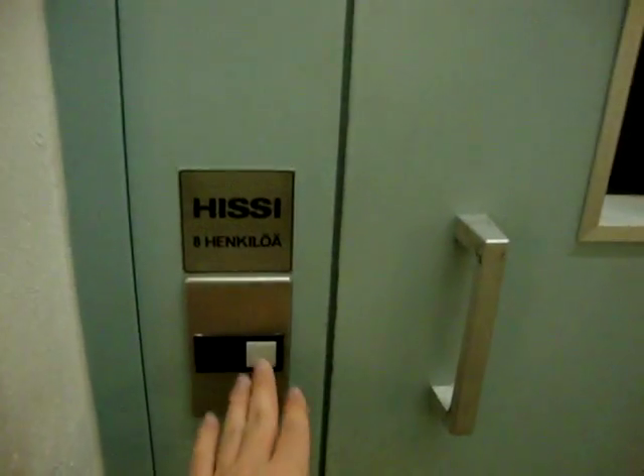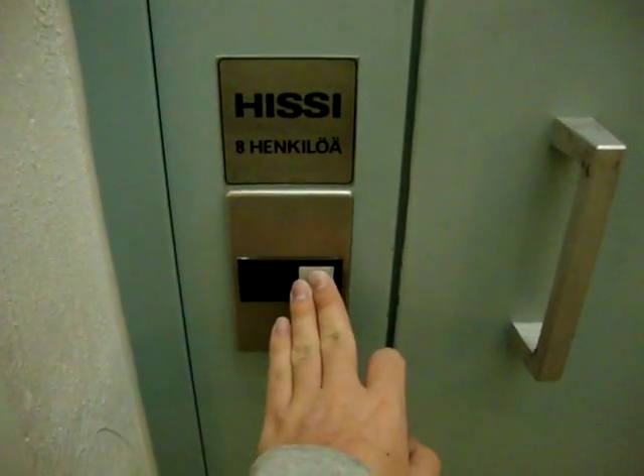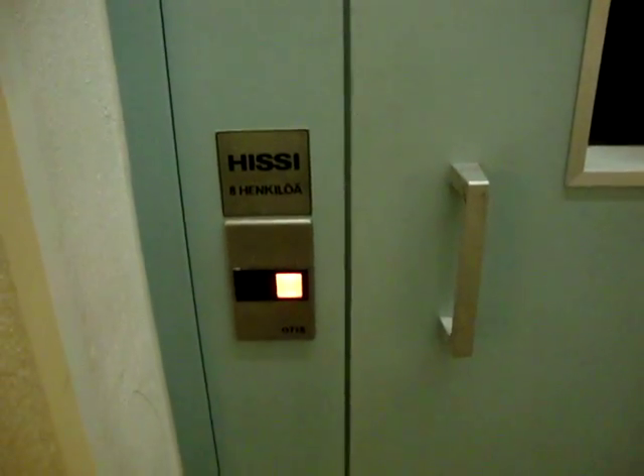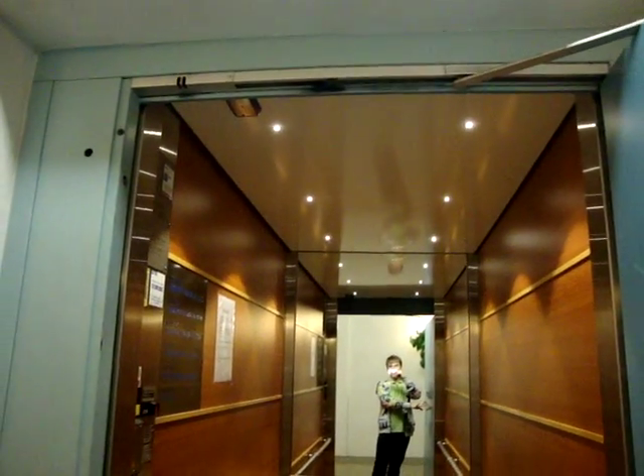This is another Walmart Otis Elevator, built in 1989. The interior has been refurbished, probably in 2002, otherwise it's still original.